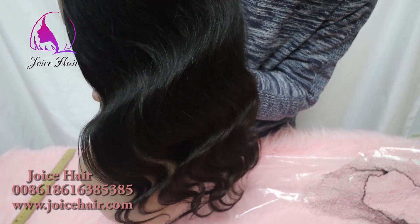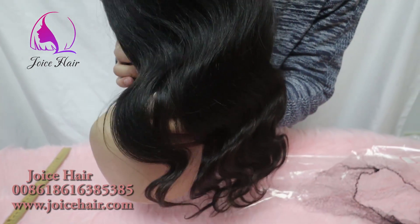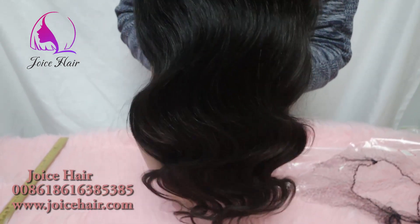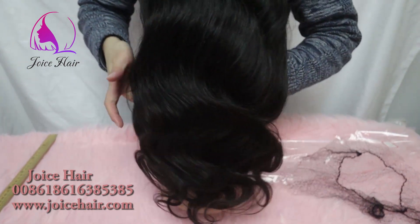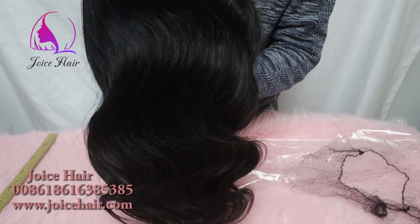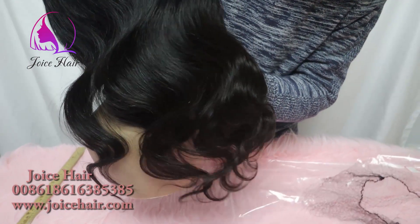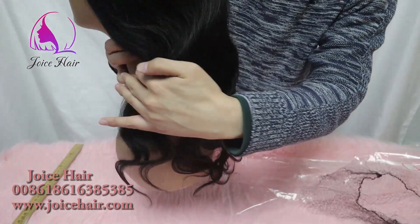If you are looking for customized wigs, you can go to our website and leave your message, or you can directly contact me for your order. We will be very happy to be at your service. This hair is very good quality and lasts a very long time with great density.